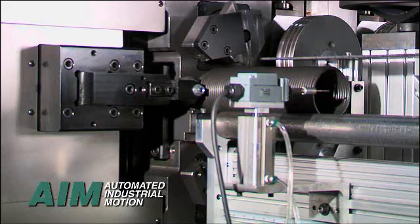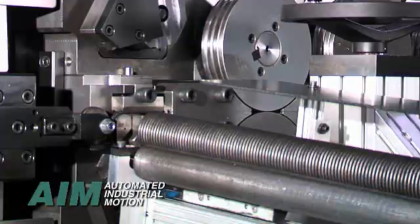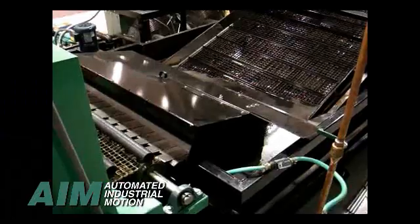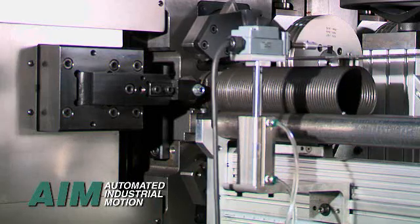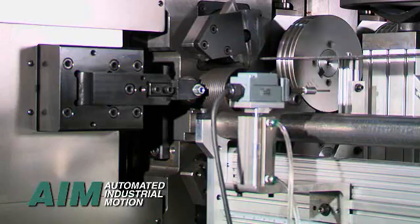Our systems include CNC spring coilers, tooling, powered wire payoffs, spring support tracks, in-line stress relief ovens, paint tanks, part identification, coning stations, looping stations, and all the automation required to process raw wire into finished garage door springs without operator intervention.